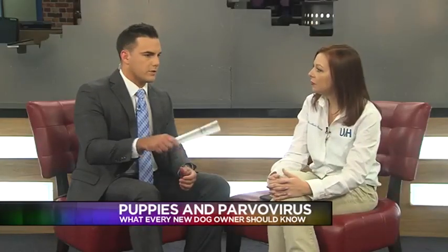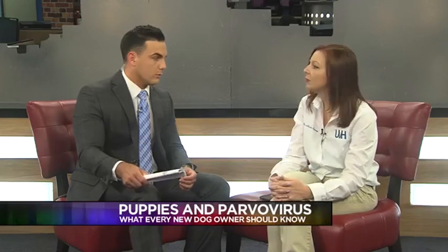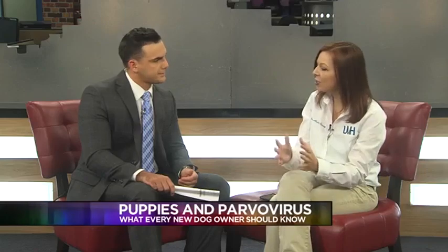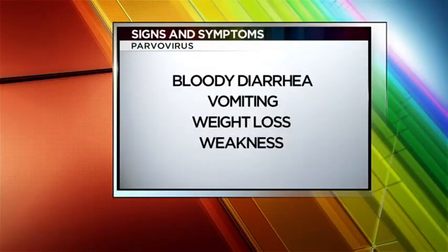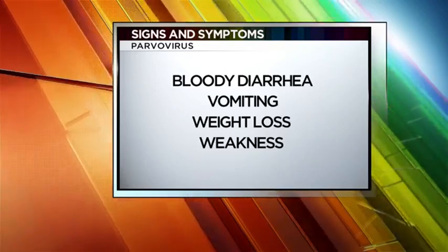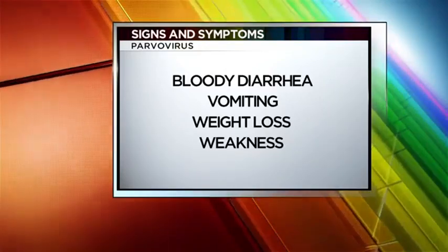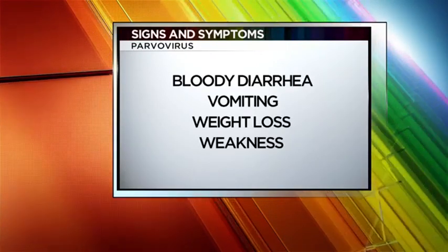If they do contract this virus and we want to catch it early, what symptoms and signs are we looking for? The first things you're going to notice — they actually don't have signs until about a week after they're infected, and that's how they shed this virus so much. They become weak and lethargic, they might not want to eat, then vomiting and diarrhea. And that diarrhea becomes bloody, which is an indication that the intestinal lining is compromised.